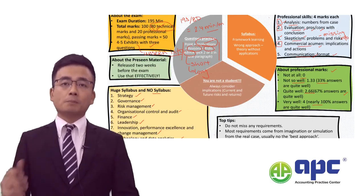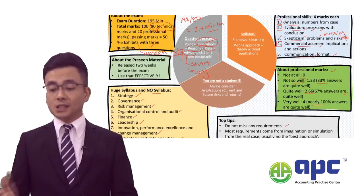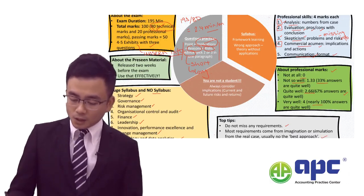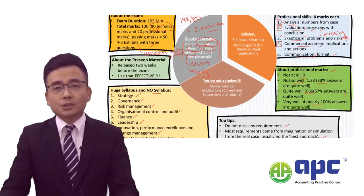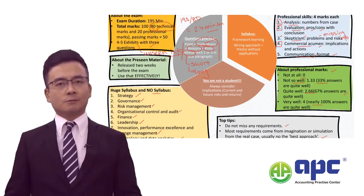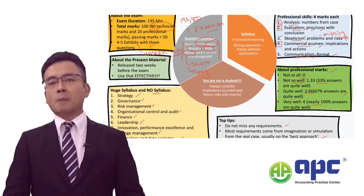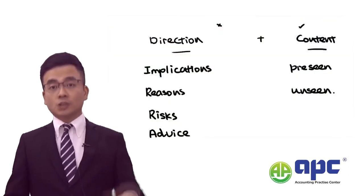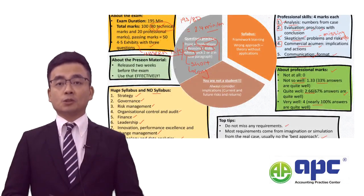My top tip for SBL students is never miss any requirements, otherwise your professional marks will be very low. At the same time, there is no single best approach, because most exam questions come from the examining team's imagination. Make sure you give the marking team a reason to award you marks. Get your directions right and bring in information from both the unseen and pre-seen each and every time into your point.